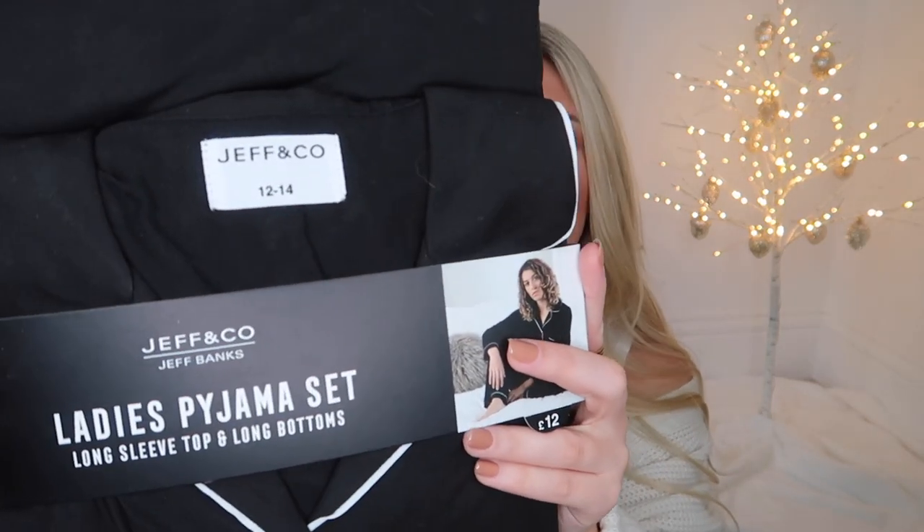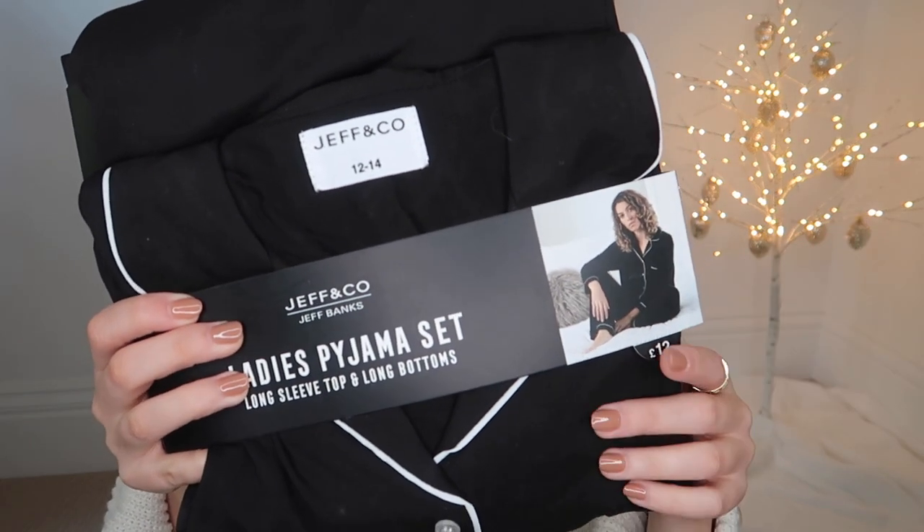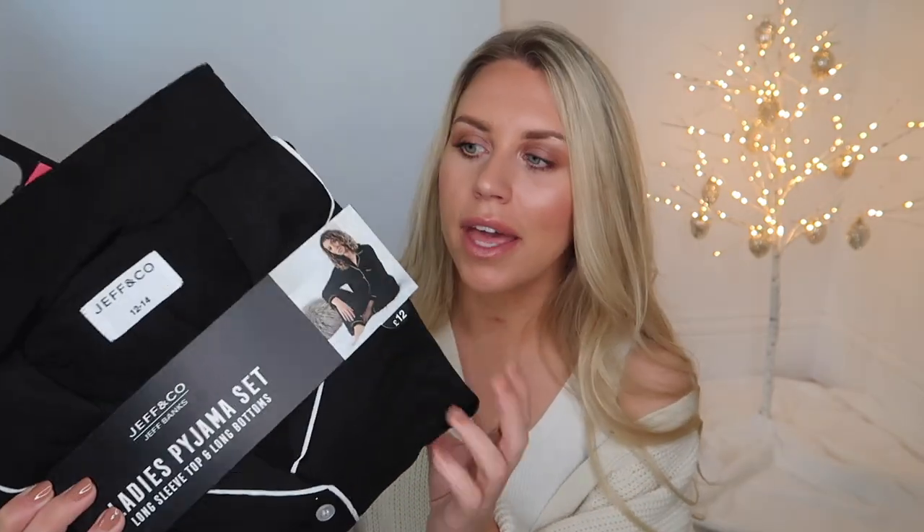If we're going all luxury with slippers, chocolates, and wine, we've got to throw in some PJs. The White Company PJs are amazing — Tom bought me a set last year. A more affordable dupe I found in Home Bargains is from the Jeff Banks range — a long sleeve top and long bottoms set in black with white piping, super soft. A tip for guys: for pajamas, size up. I'm typically a size 10 but went for a 12-14 in these.